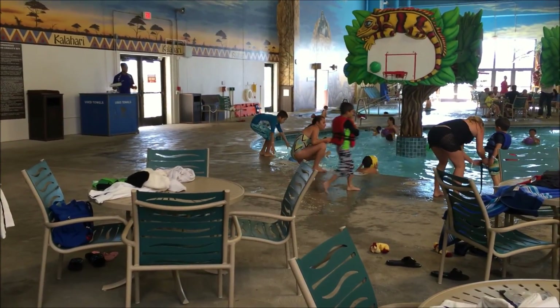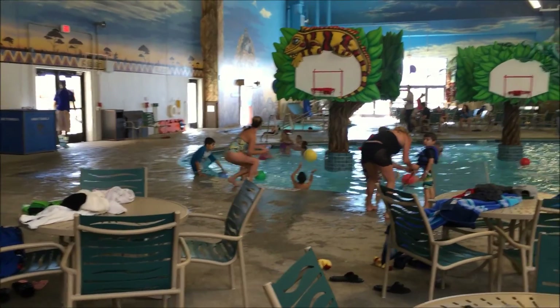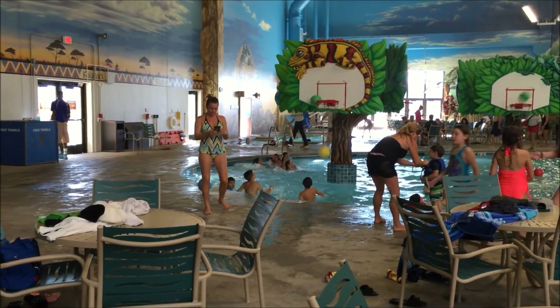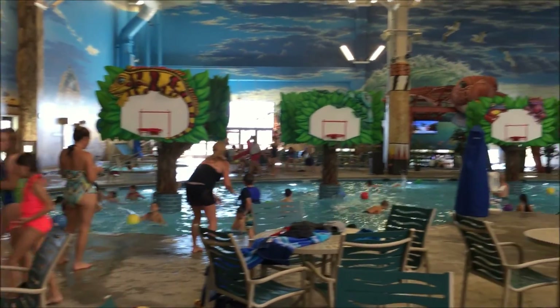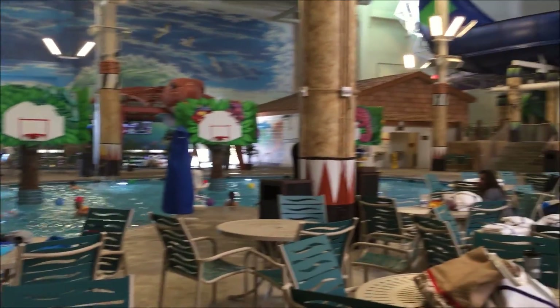We opened at 10 for non-hotel guests. In the back there is a side of the indoor-outdoor family hot tub. So that's this side of Kalahari.